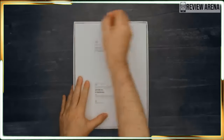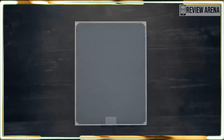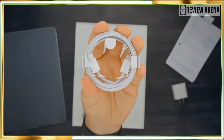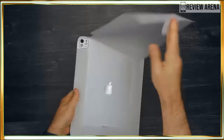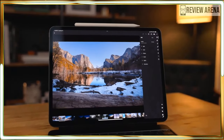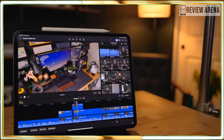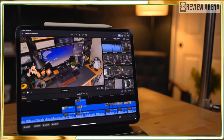The iPad Pro 2024 has it all: a fantastic OLED display, powerful M4 performance, a thin and solid design, and unbelievably long battery life. Though some of its peripherals and upgrades are pricey, Apple has delivered its best premium tablet in years.